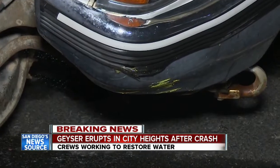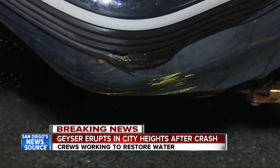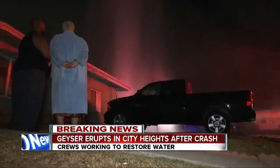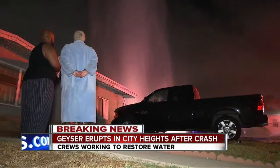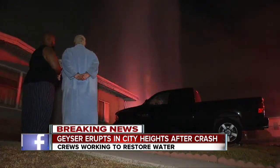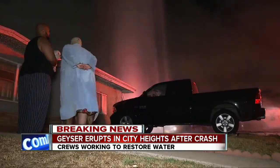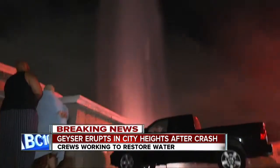Police found the driver who knocked down the hydrant just a few blocks away. You can see his truck damaged, with some yellow paint on the front bumper from where he hit the hydrant. He blew a .04 in a DUI test, so under the legal limit — he was not arrested. He was cited, though, for hit and run.